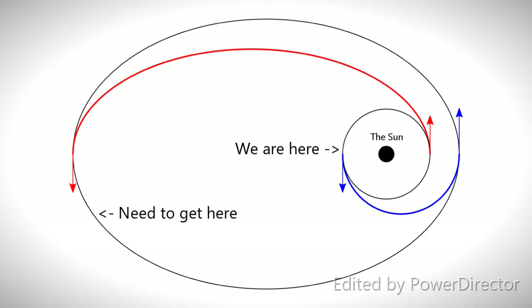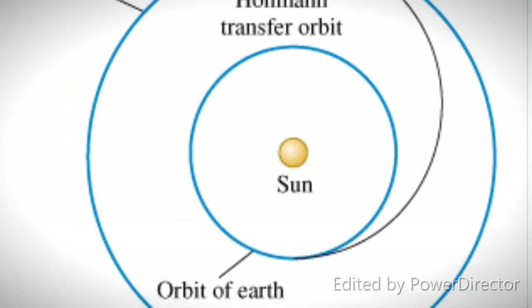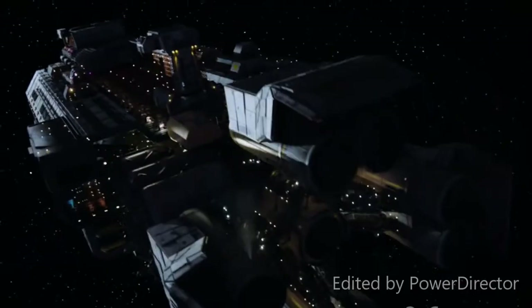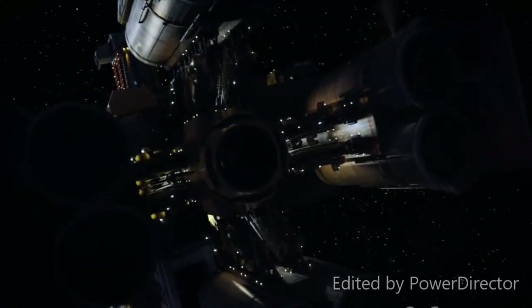A Hohmann Transfer is a type of maneuver that allows you to do just that — going from a small inner orbit to a longer outer orbit, or from an outer orbit to an inner orbit. It puts you and your crew on an ellipse-like path centered on the Sun that begins on your current orbit and ends at your desired destination orbit. To perform a Hohmann Transfer, you will only have to fire your spacecraft engines two times to produce an instantaneous change in velocity — a fancy term for trying to get as much thrust as possible over a very short duration of time.